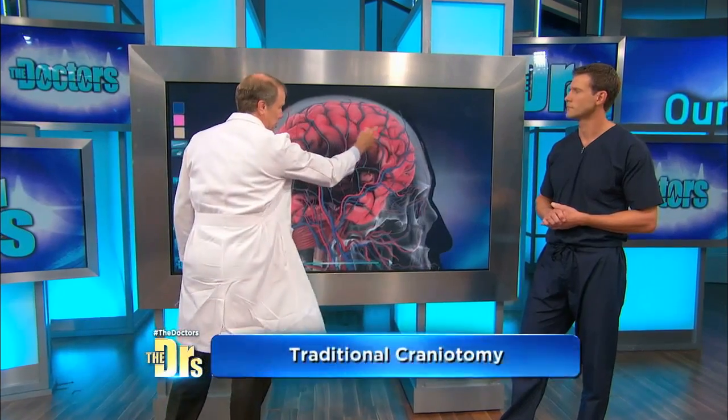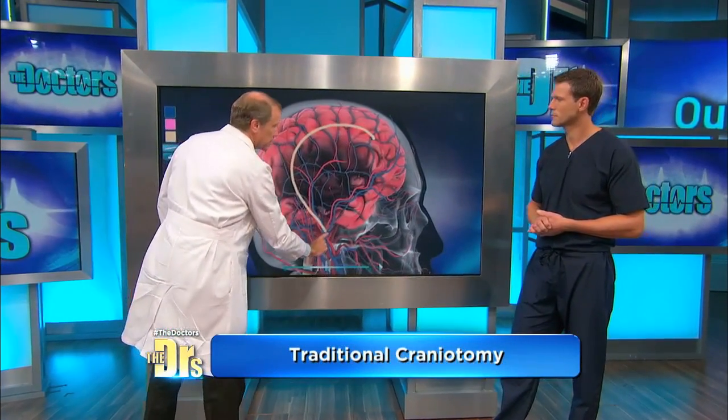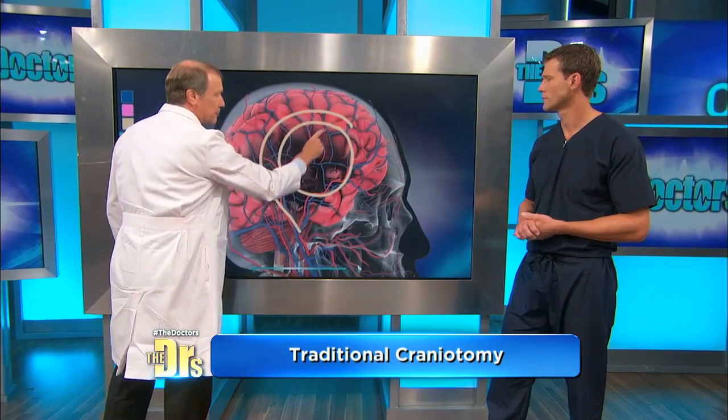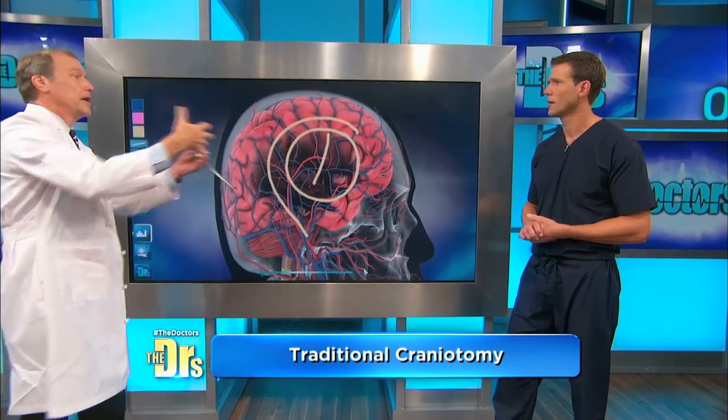Now, we used to operate on this by doing a craniotomy. We would make an incision about that big, make an opening in the skull about that big, and we'd have to make an incision through the brain tissue to get to the clot and remove it. And we always were concerned that the damage done by the surgery itself might negate the benefit of getting the blood clot out of there.